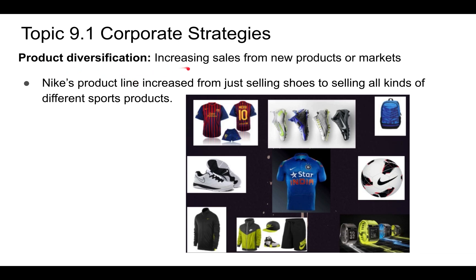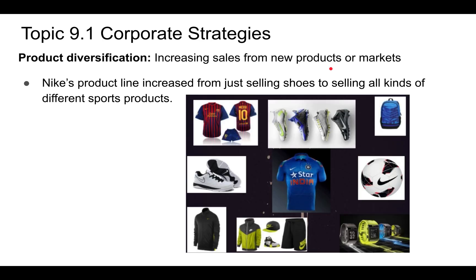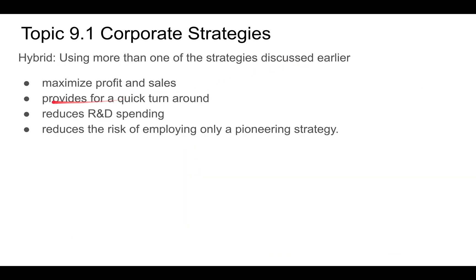You can also diversify your product, which means increasing sales from new products or markets by widening your product line. Nike's product line expanded from just selling shoes to selling all kinds of different sporting goods — that's product diversification. Many companies do this. You can also use a hybrid model, combining more than one strategy: product diversification, market penetration, product development, and market development.